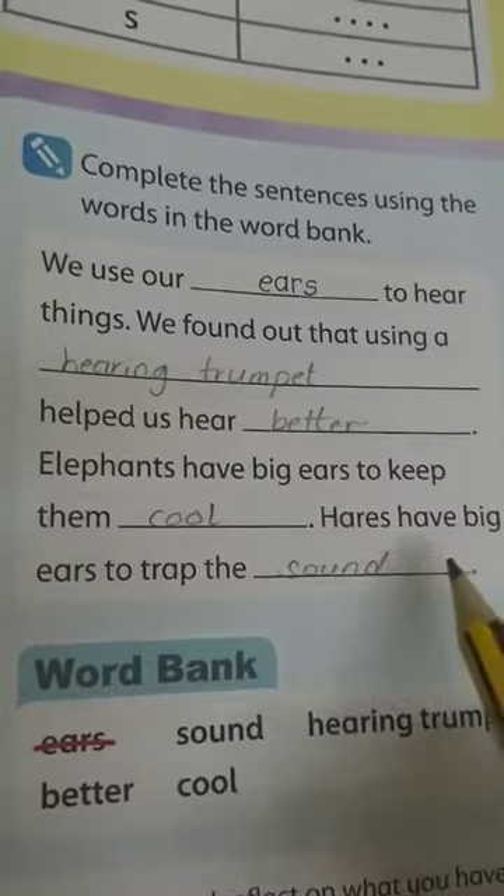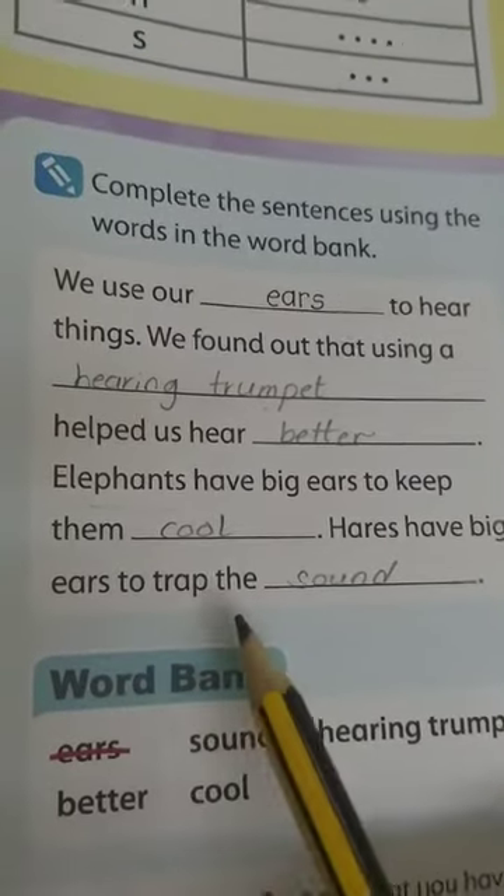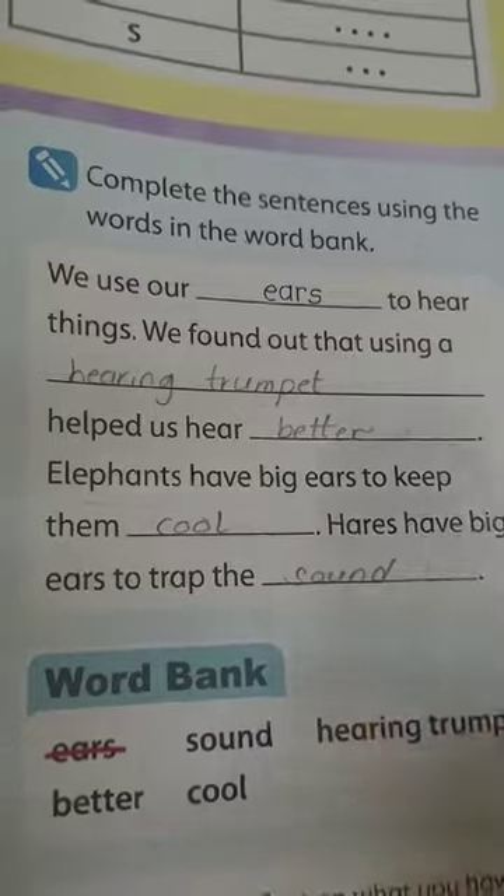And the hares have big ears. Why? To trap the sound, to catch sound, or to hear better.